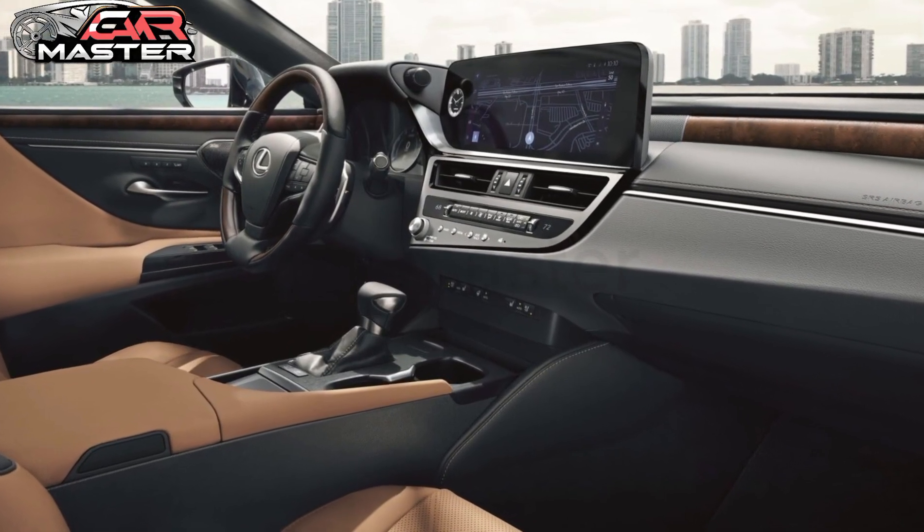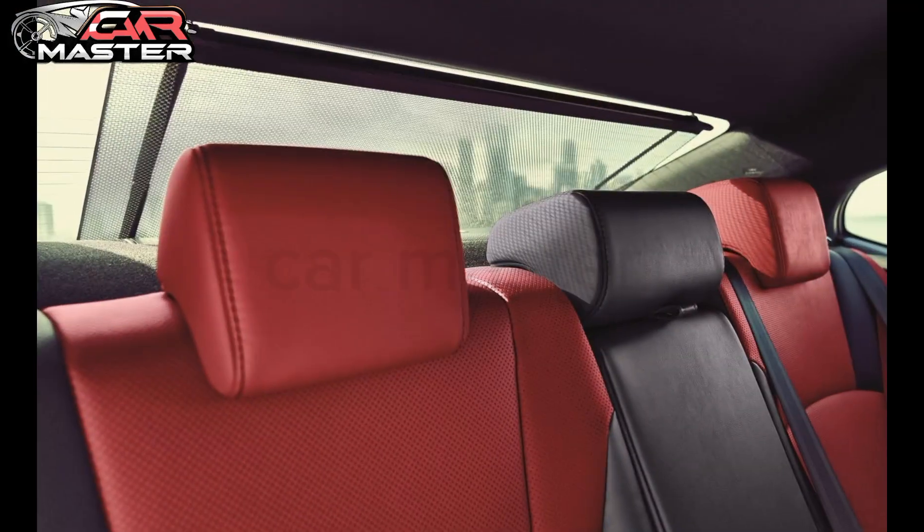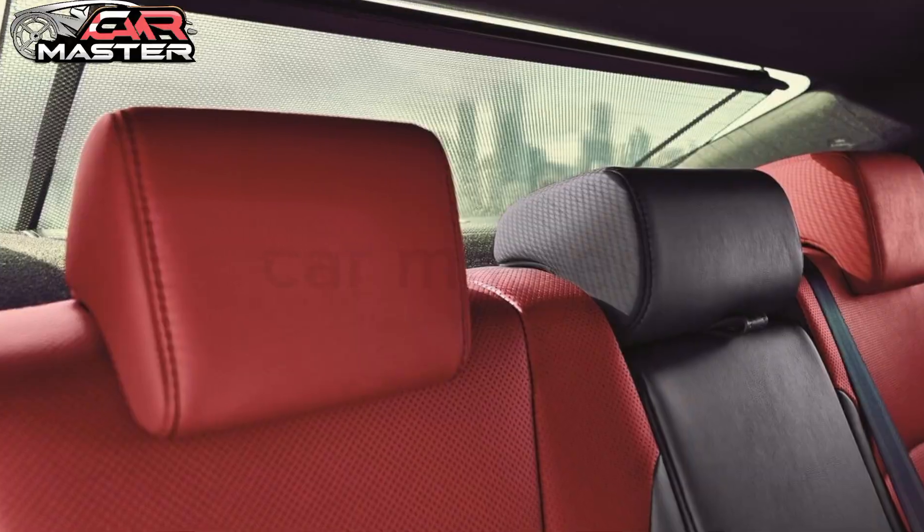The spacious cabin offers ample legroom for both front and rear passengers, while the state-of-the-art infotainment system keeps you connected with a touch of elegance.